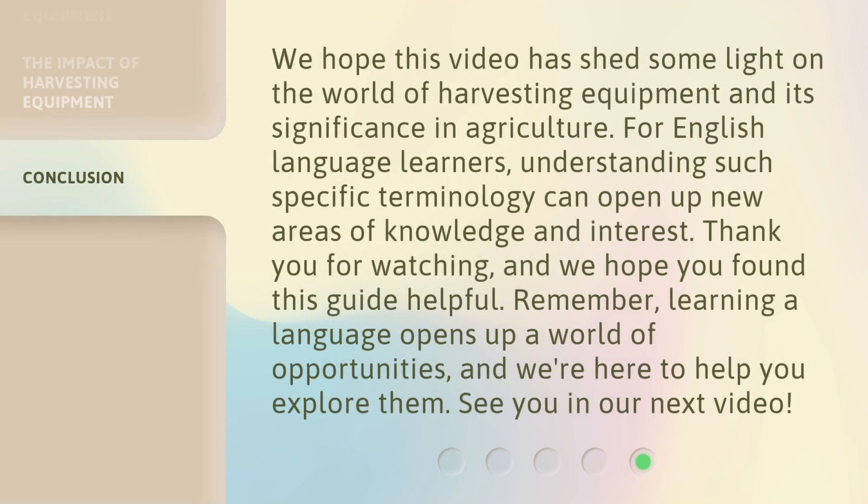We hope this video has shed some light on the world of harvesting equipment and its significance in agriculture. For English language learners, understanding such specific terminology can open up new areas of knowledge and interest. Thank you for watching, and we hope you found this guide helpful. Remember, learning a language opens up a world of opportunities, and we're here to help you explore them.